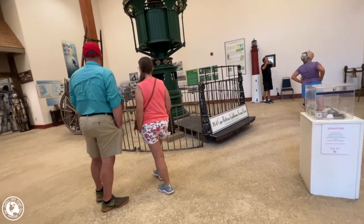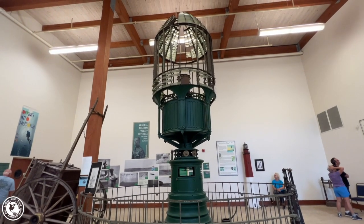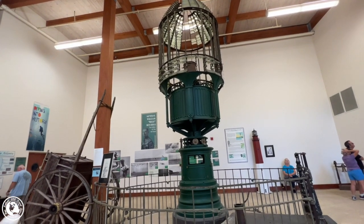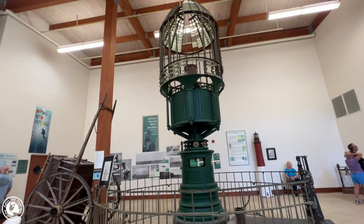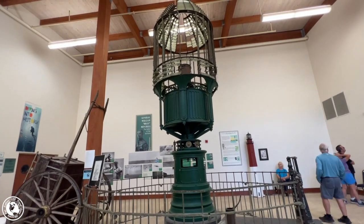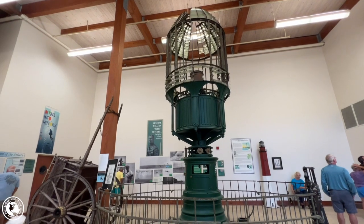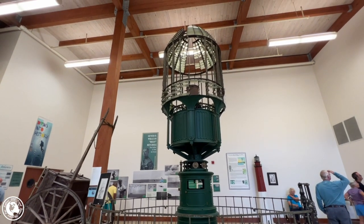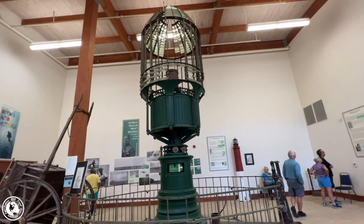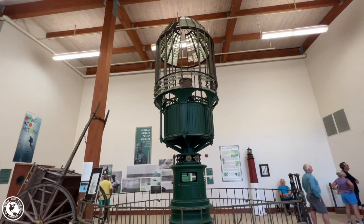Situated prominently in the lobby is a Fresnel lens. Let's listen as the docent tells us its history. It's the original 1854 Cape Hatteras Fresnel lens. It was taken down in 1949 because someone vandalized it — they shot out a few of the prisms. And it's been here since 2005. All the individual prisms would have been lining all the up and down sections too, and they would have had kind of bullseye-looking elements, which is what made it appear a flash brighter.